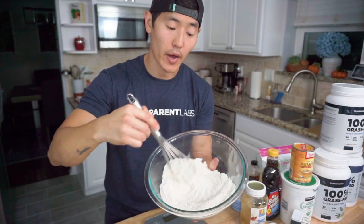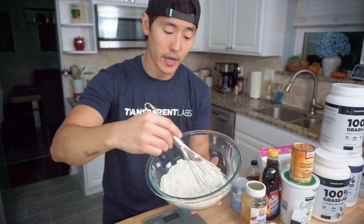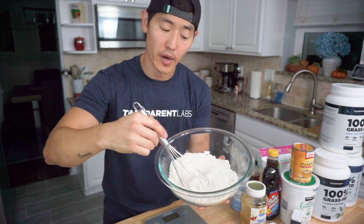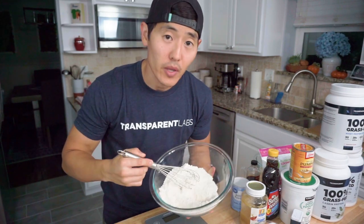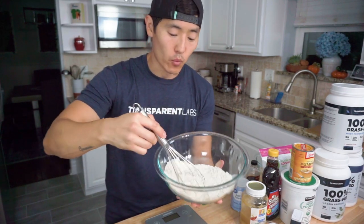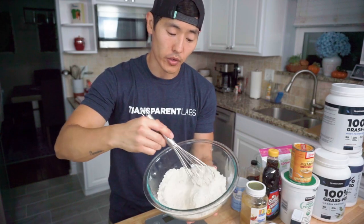Once you've got all the dry ingredients in, give everything a good whisk for a few seconds, making sure everything is incorporated very nicely and there are no clumps. We don't like clumps. Then move on to the wet ingredients.